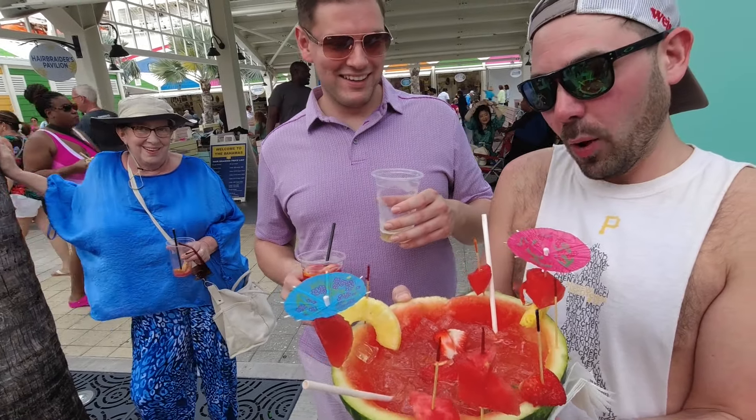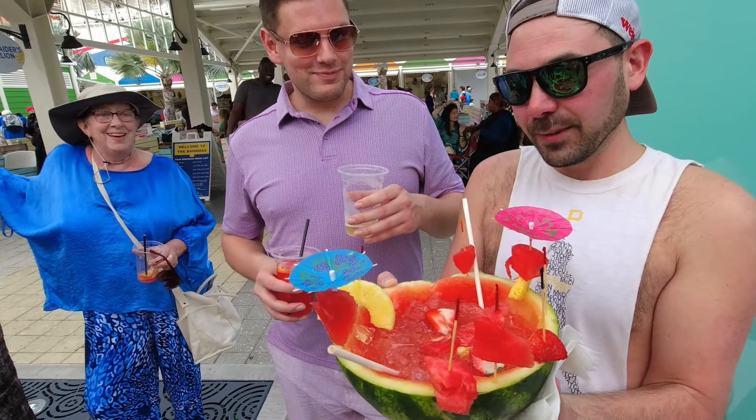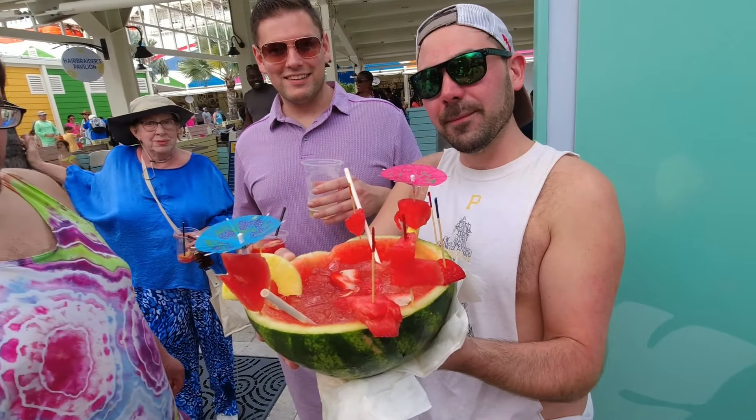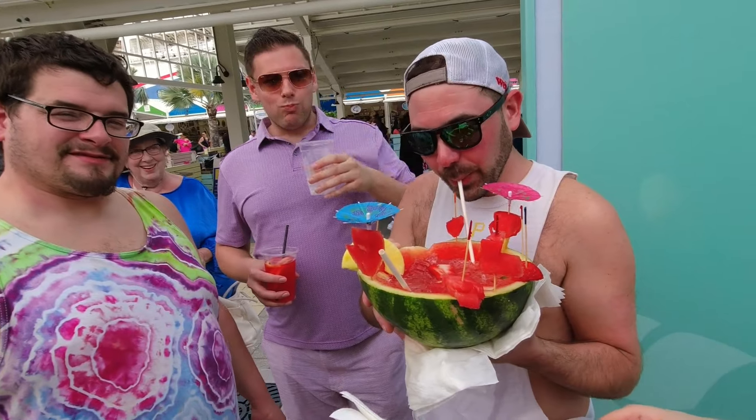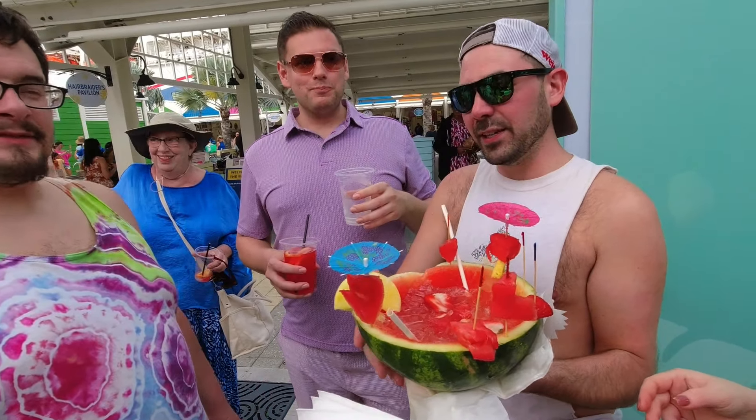I'm in the Bahamas — damn, look at that drink! It's awesome, it's amazing. Thanks! You want to take a sip of it? No, no — I see you giving sips to everybody coming down. You know all these people? Yeah, these are all my...